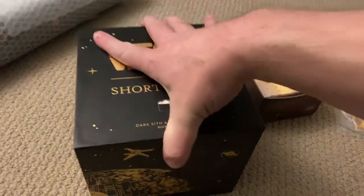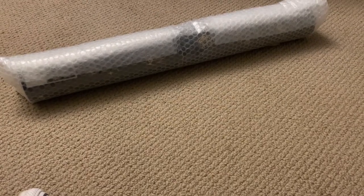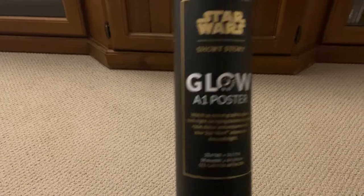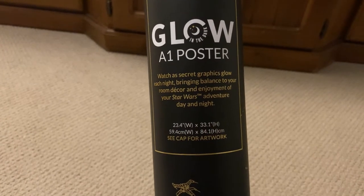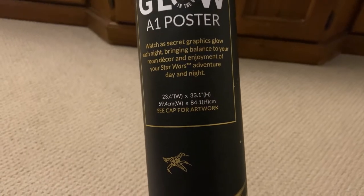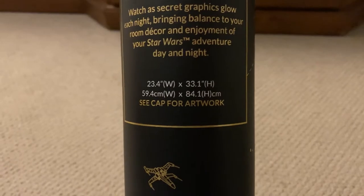I'm going to keep that in the box for the time being and put the lid on. Over the weekend I'll get that set up. The next one might be a little tricky to unwrap with one hand, so I'll break the video here. What we have here is a Star Wars Short Story glow-in-the-dark A1 poster — secret graphics glow each night, bringing balance to your room decor, letting you enjoy your Star Wars adventure day and night.